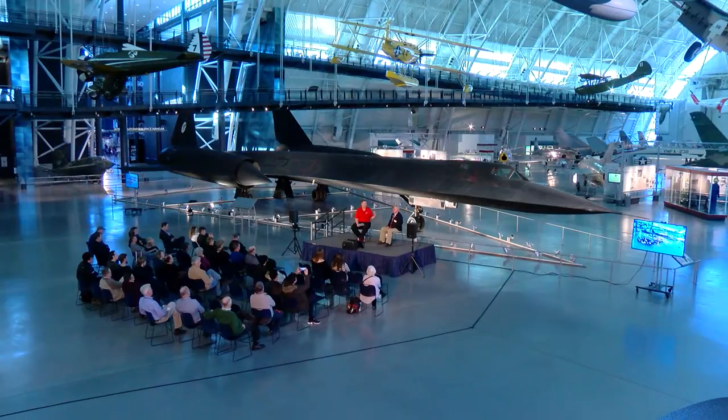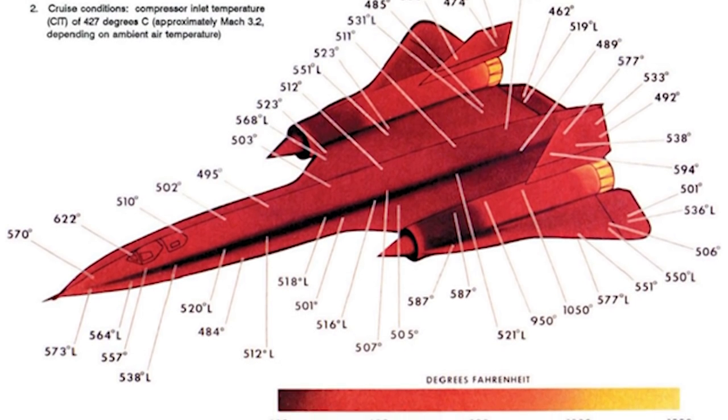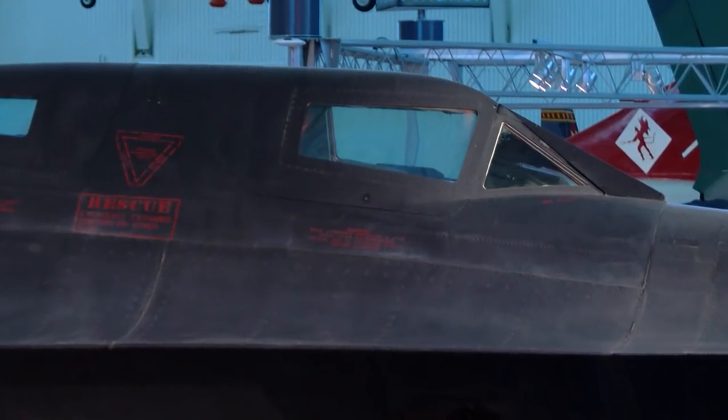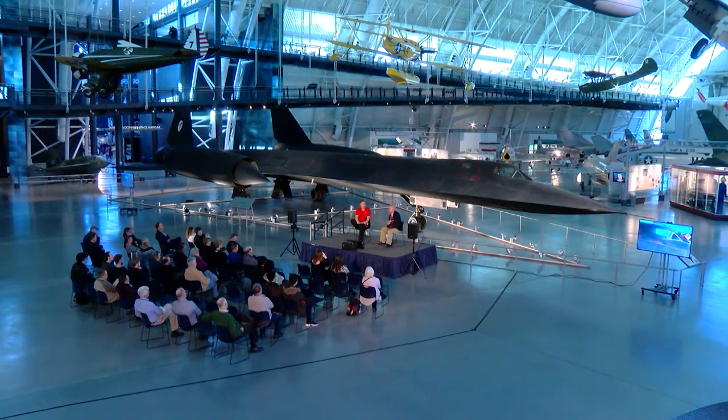The fastest I ever flew in this airplane was probably about 2,230 miles an hour. We were not necessarily Mach-limited, although there were some Mach considerations. The airplane was temperature-limited. The average temperature of the airplane at cruise was over 600 degrees. The airplane actually grew three to four inches in length, an inch or two in width. My little pie window up in the front was 620 degrees, my side window 560 degrees. So even in my space suit, if I put my hand against the window, I could only hold it there for five, at most ten seconds, because that quartz glass would be radiating heat into the cockpit.